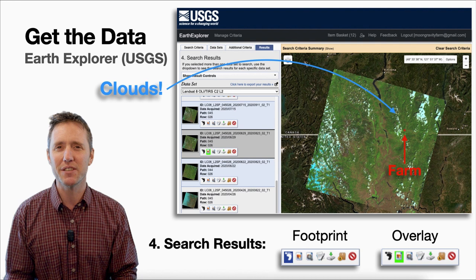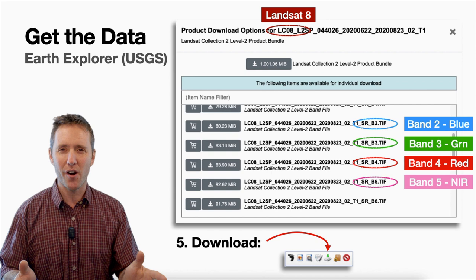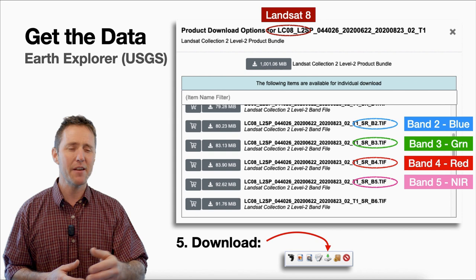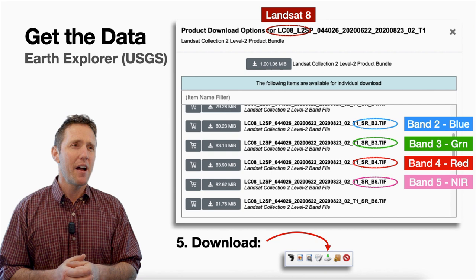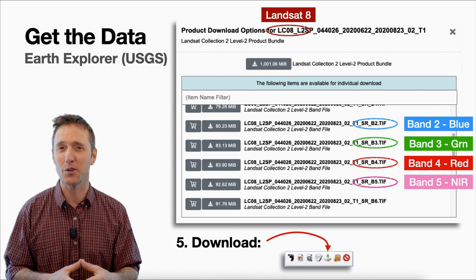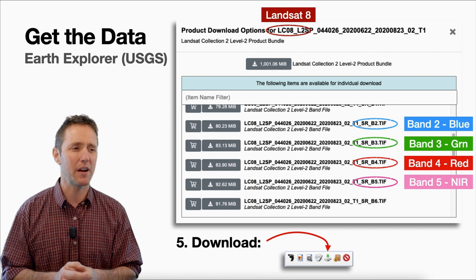The download options can look a little confusing — you can download everything, but as mentioned, there are lots of bands that aren't useful to you. All you're really interested in are the red band and the near-infrared band. For Landsat 8, band 5 is the near-infrared and band 4 is the red. I also download band 3 (green) and band 2 (blue), because you can combine blue, green, and red to make a true color image — useful for knowing whether a red signal in your vegetation index was a lake, a cloud, or soil.